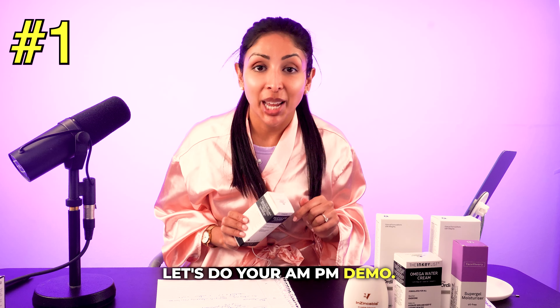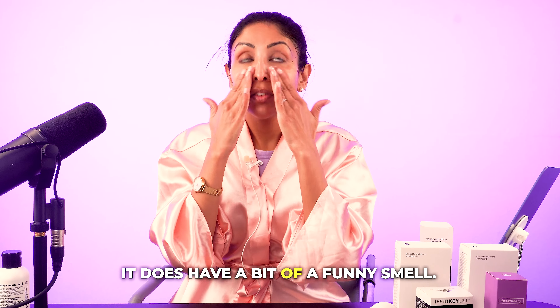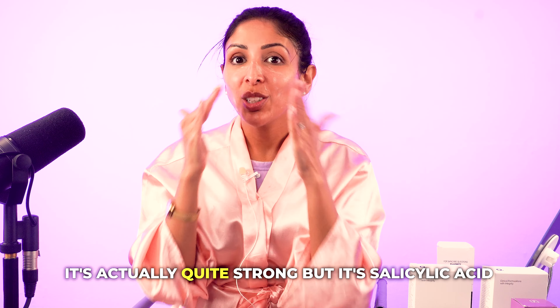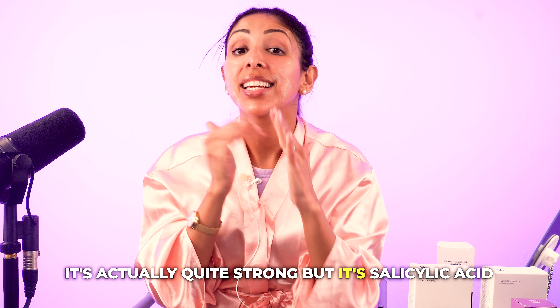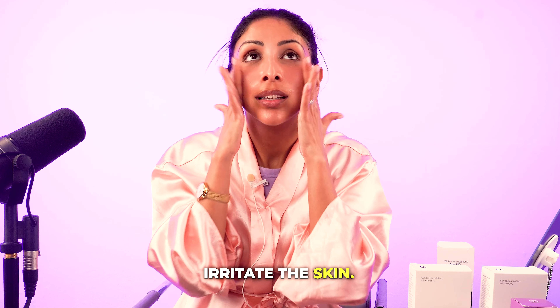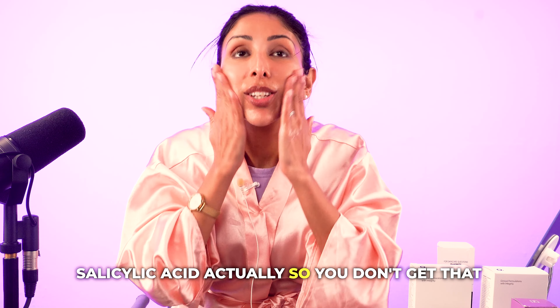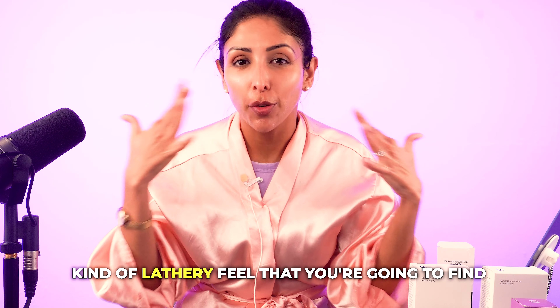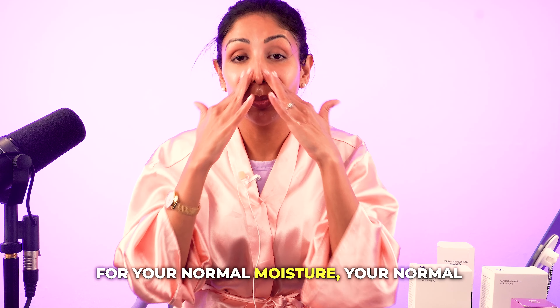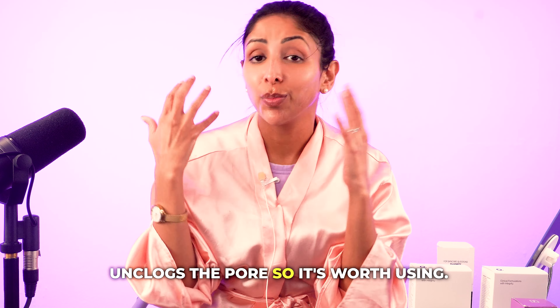Let's do your AM-PM demo. Starting off with the Inkey List Squalane Cleanser. It does have a bit of a funny smell — it's quite strong — but it's salicylic acid and it's fragrance-free, so it's not going to irritate the skin. This isn't going to foam because of the salicylic acid, so you don't get that lathery feel you'd find with normal cleansers. But it gets into the pore and unclogs it, so it's worth using.